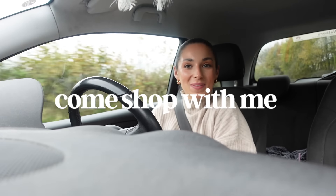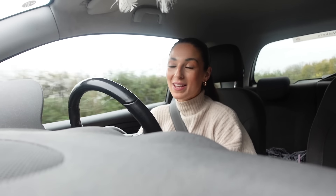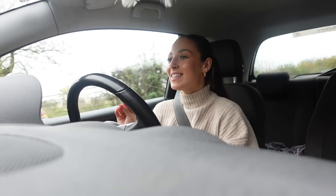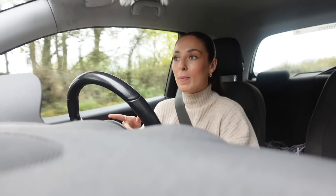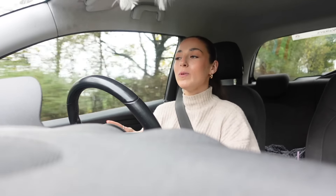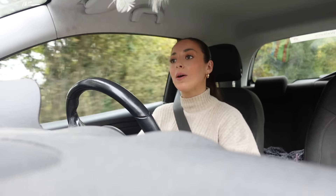Hello guys and welcome back to my channel, I hope you are well! Who wants to go on an autumn/winter shopping trip with me? Hopefully you, which is why you're watching this video. I am so excited — today I thought it'd be super fun to head over to Birmingham. It's a very rainy day, it's giving autumn, I thought it'd be so cute to go over and see what's new in the shops.